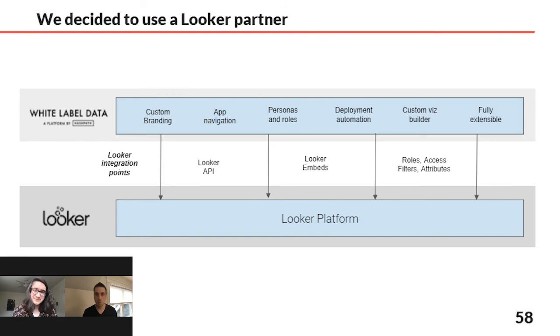This is an illustration of what HashPath calls white label data. It does exactly what it sounds like — it lets you take the Looker platform, hook into the APIs, pull in your Looker embeds, and then this platform provides the level of branding and navigation, user permissions and roles. You can also write custom code within it for specific features. It's really a starting point for a powered-by-Looker application. It was perfect for Drizzly because this was a new standalone product where a new set of users were logging in.